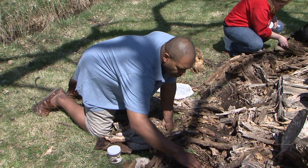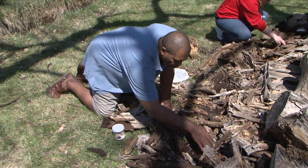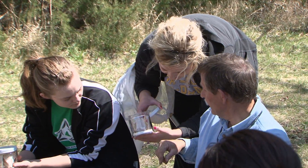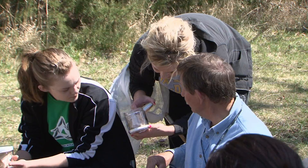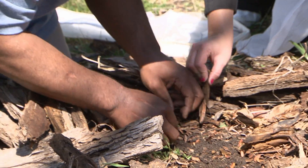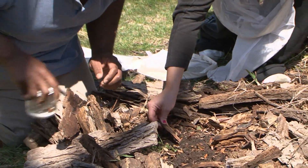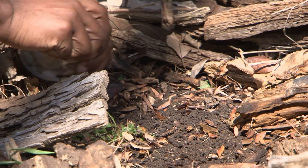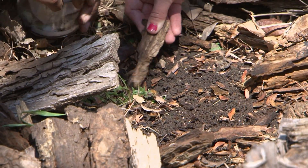Joe Sims is a former Husker and Atlanta Falcons football player who is majoring in criminal justice. As a student in the insect identification course, he has developed an interest in forensic entomology. Just learning about the different kinds of insects for criminologists — you can learn how long people decompose and what comes. We all see it on TV, but it's actually pretty cool to go out and do it for ourselves.